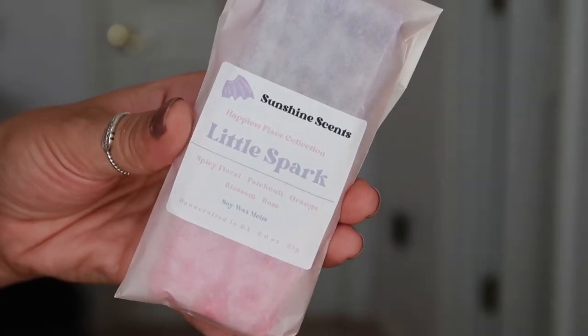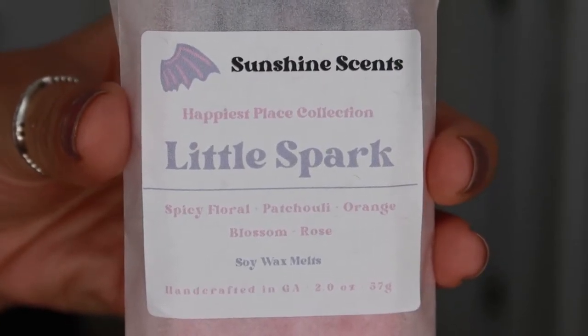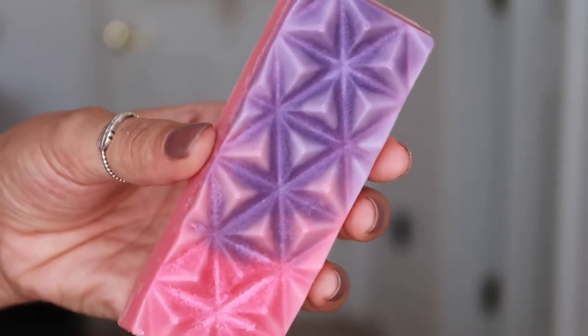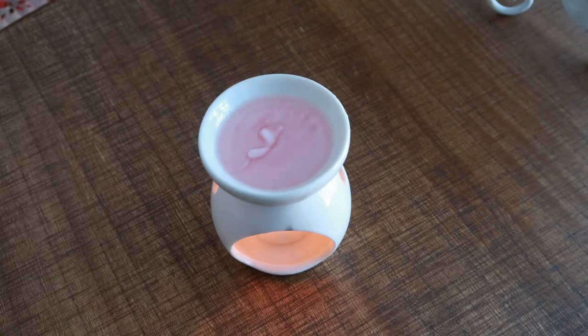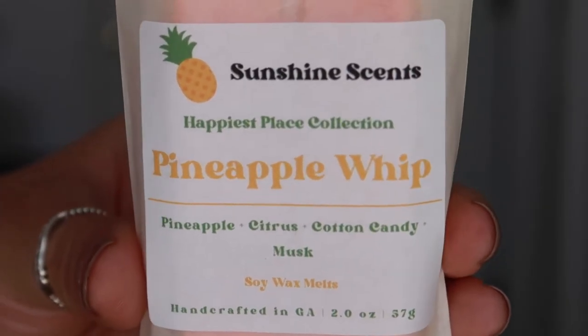Next is A Little Spark, whose name is inspired by the song 'One Little Spark' and whose look and scent are inspired by the cute purple dragon Figment, both featured in the Epcot ride Journey Into Imagination. The icon is pink and purple dragon wings, and the snap bars are also pink and purple. The scent is a fun, unique spicy floral with top notes of orange rind, middle notes of geranium, rose, lily, and star anise, and bottom notes of musk, clove, and patchouli — a really surprising, adventurous scent.